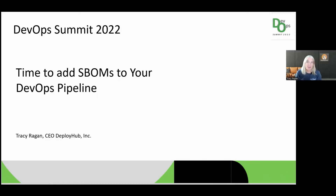Hello, and thank you for attending my session here at the DevOps Summit Canada. I want to thank the organizers for inviting me. Today we're going to talk about SBOMs and how to evolve your existing DevOps pipeline to support a more DevSecOps process.